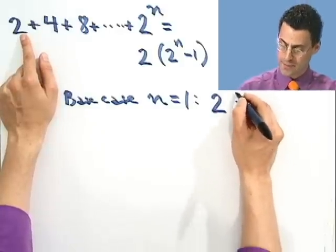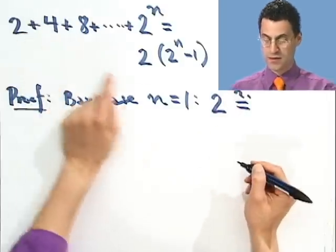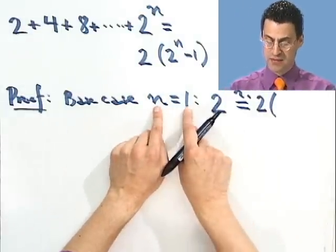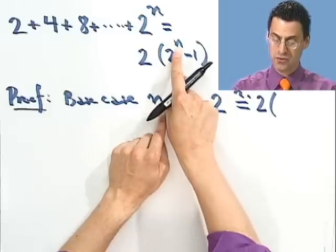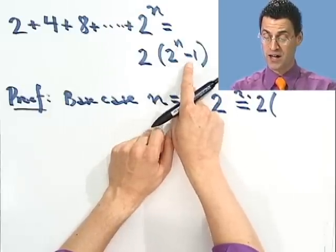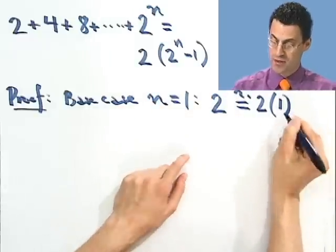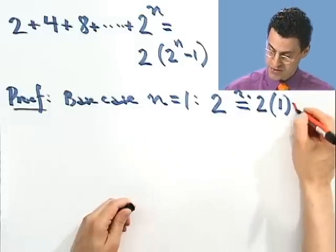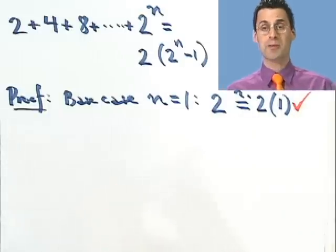And the question is, does that equal the right-hand side? If I put n equals 1 in there, I see 2 times 2 to the 1st. 2 to the 1st is just 2. 2 minus 1 is just 1. So I see 2 times 1. Does 2 equal 2 times 1? It sure does. So this checks — the first domino falls.